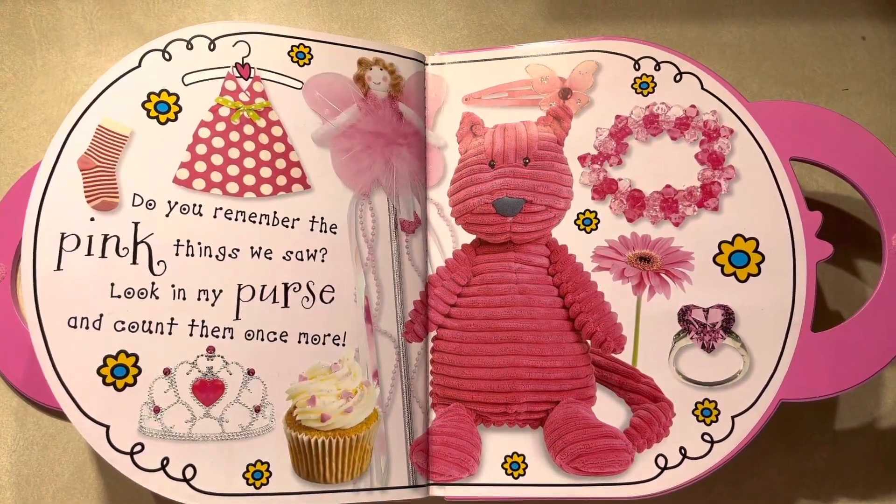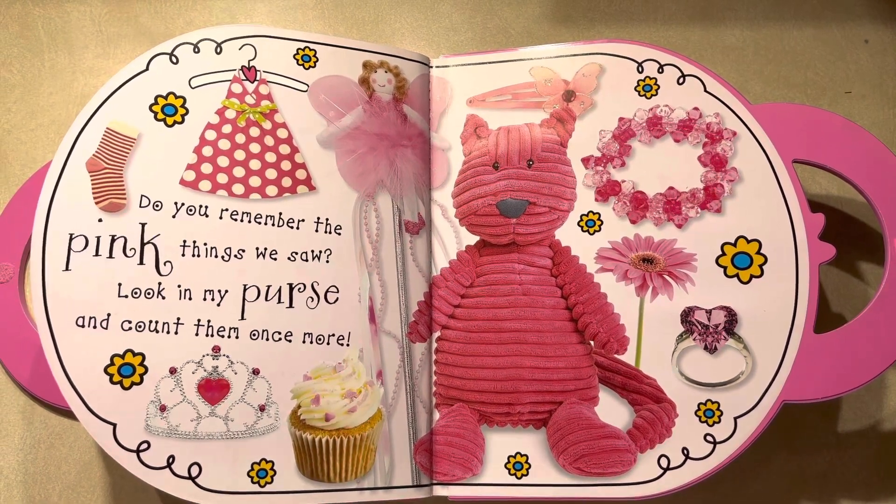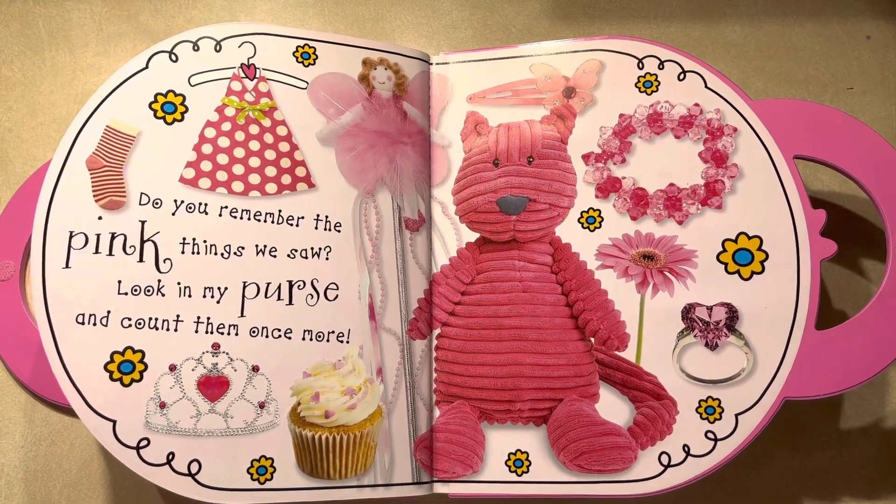Do you remember the pink things we saw? Look in my purse and count them once more.